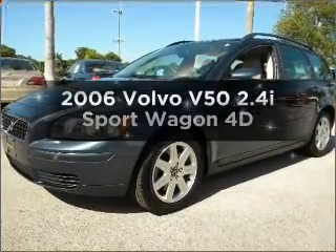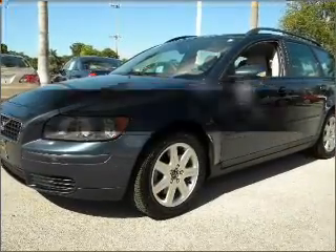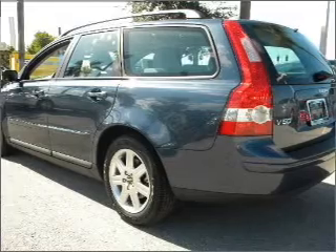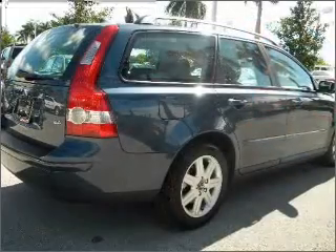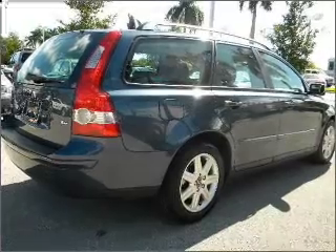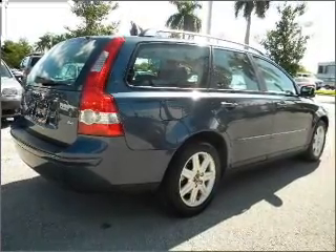Imagine yourself in this 2006 Volvo V50. If you're looking for an automobile with great attributes, look no further. The reliable engine, connected to a smooth shifting automatic transmission. Let the outside in with a built-in sunroof.